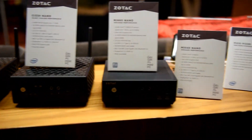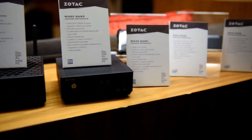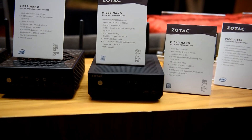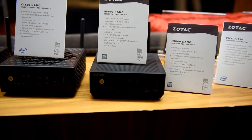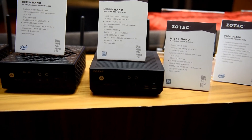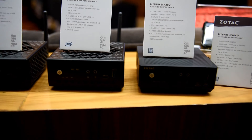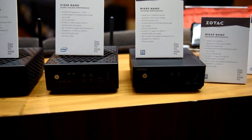Perhaps the most amazing of all are the smallest systems down the line. We have the M1660, which uses up to a Core i7 8550U quad core processor. This is not passively cooled — that's how they got it so small. Notice that it is actually smaller than the passively cooled Celeron systems, and yet it has a quad core i7. That is simply fantastic.